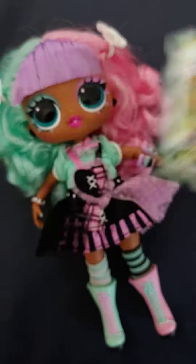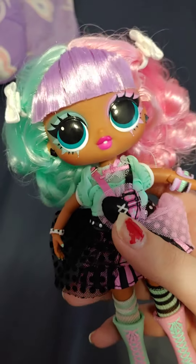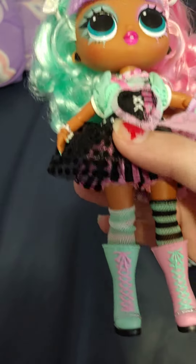So today we have Lexi Girl. She is an LOL Surprise BTW. She comes with two hair bows and a cute little outfit. It's kind of like a Lolita style.